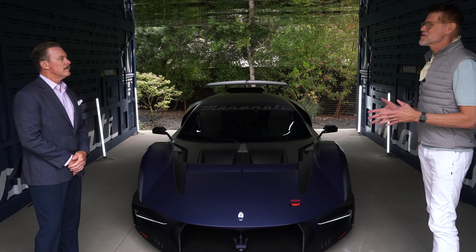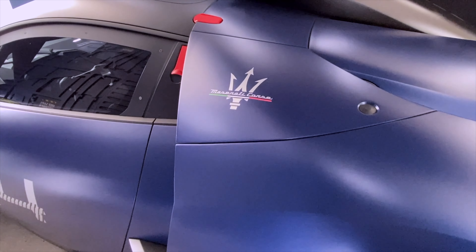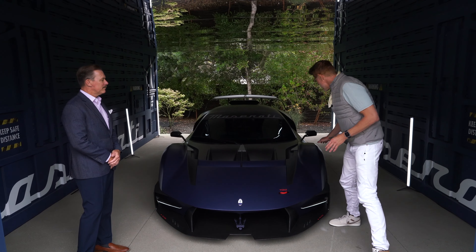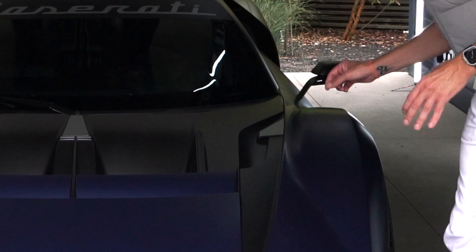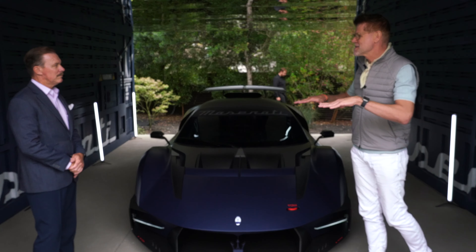Extrema because it's track only. So the gloves are off. Every detail, every surface you see is with performance in mind. The section of the fenders is flat to keep the air pressure onto the car. We almost use it like a wing.